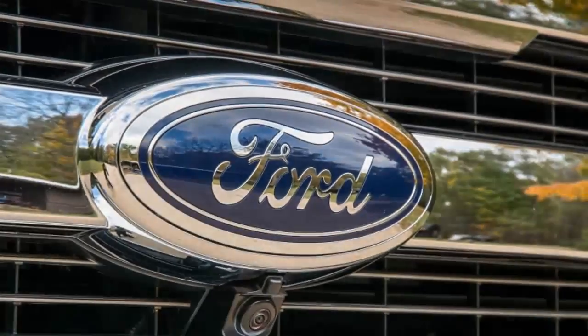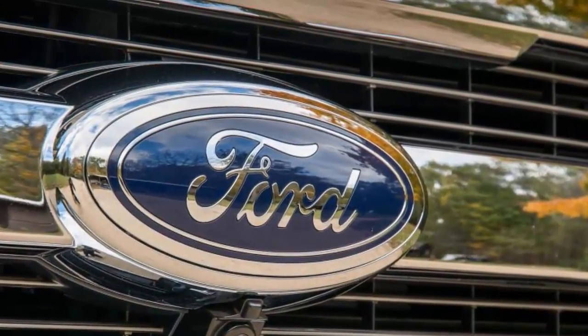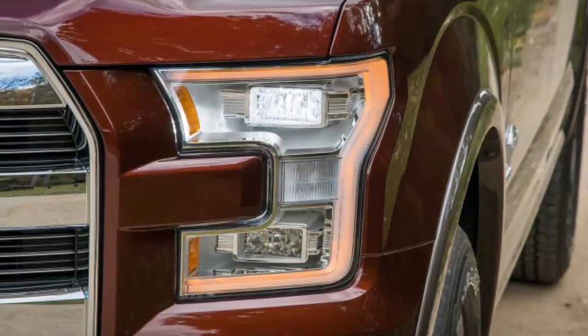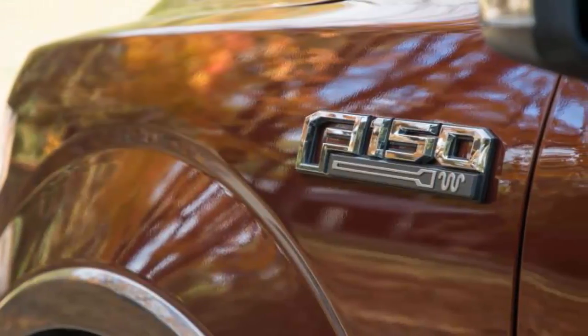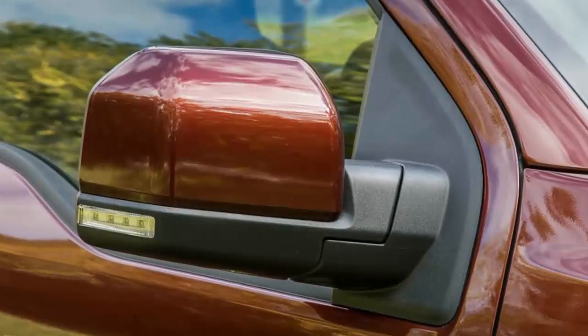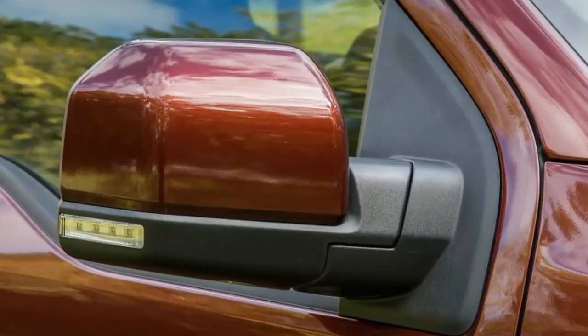The F-150's tuning is even more impressive given our test truck's higher payload capacity — 1,526 pounds versus 1,262 for a recent Ram 1500 we tested. The greater the difference between a truck's empty and fully loaded weight, the firmer the unloaded ride usually is. But that isn't the case with the F-150; attentive damper and spring tuning is evident and appreciated with every pothole, expansion joint, and speed bump encountered.